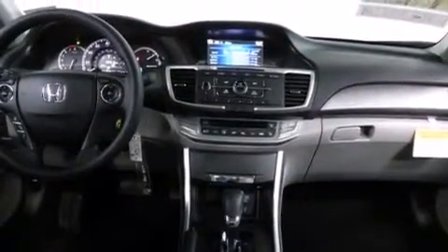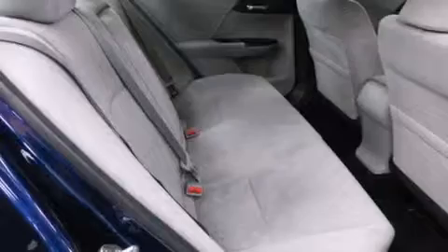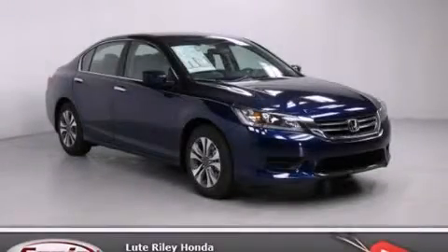With an EPA estimated rating of 36 miles per gallon on the highway, fuel efficiency does not take a back seat. Contact us today to arrange your test drive.